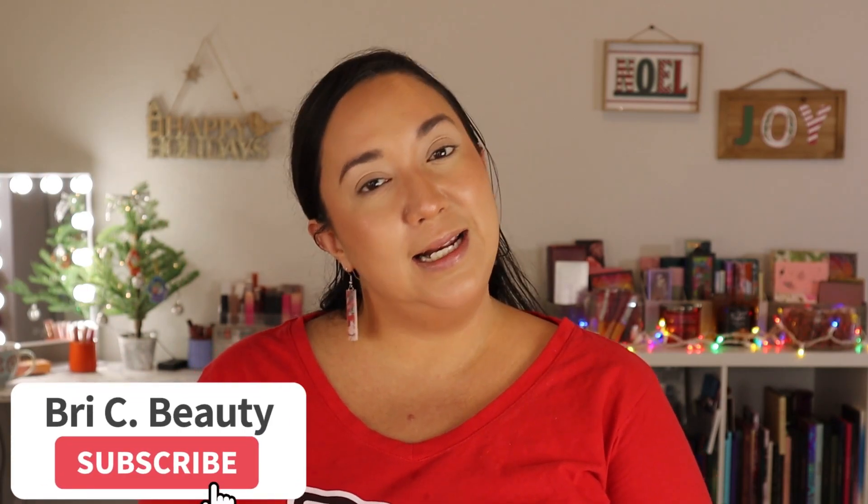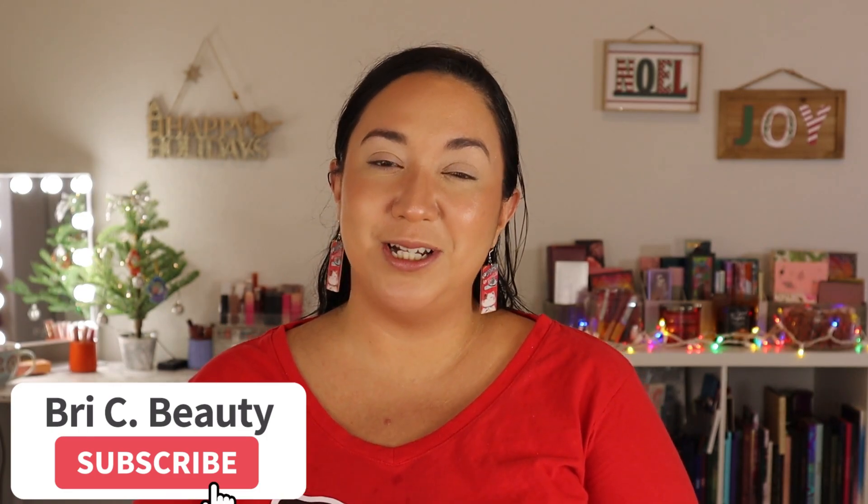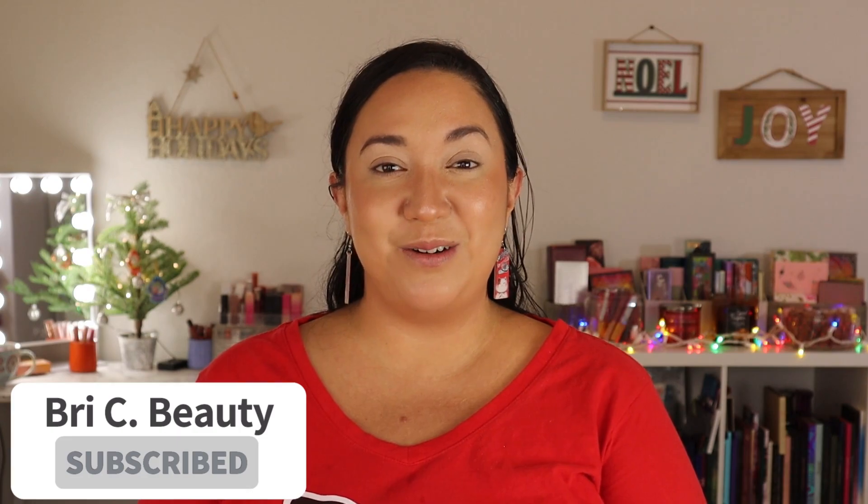If you're new here, hello! My name is Brie and I am just a crazy lover of all things beauty. I like to post a lot of fun colorful makeup content and a lot of new makeup, so if that's what you're into, please hit that subscribe button and join this little family. But with that being said, let's get into this video.